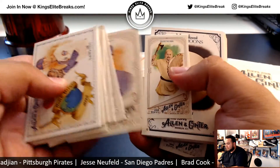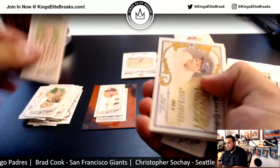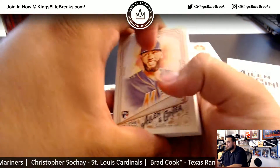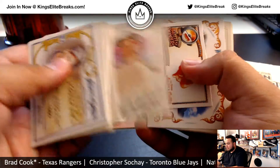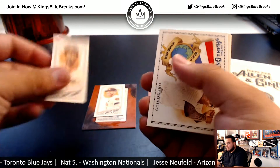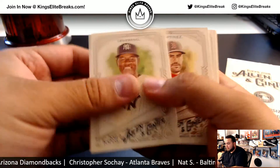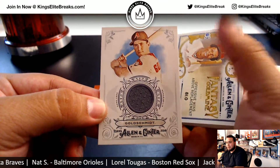Darvish. Rookie Mini, modern bat, Rosario, Heichel, Hottest Peppers, McCutcheon Mini, South Beach, World's Greatest Beaches — and the relic is a Paul Goldschmidt relic.